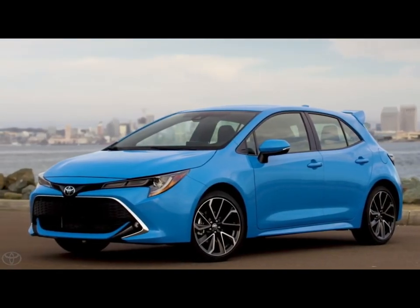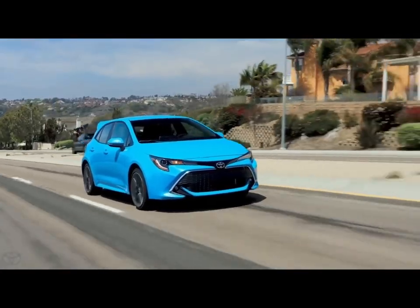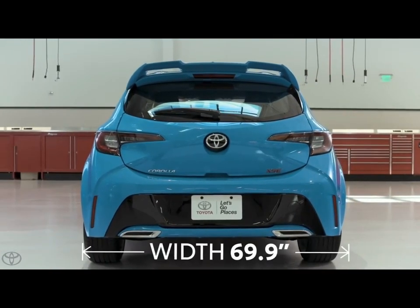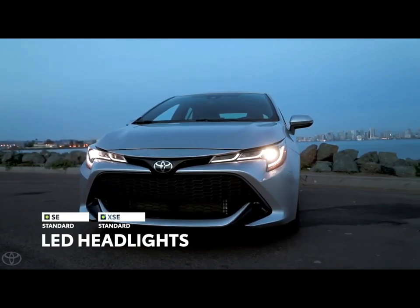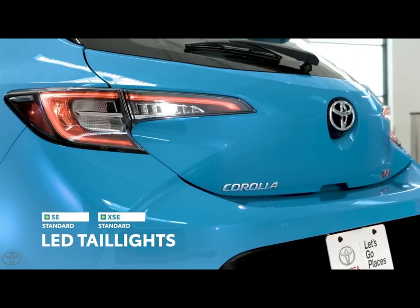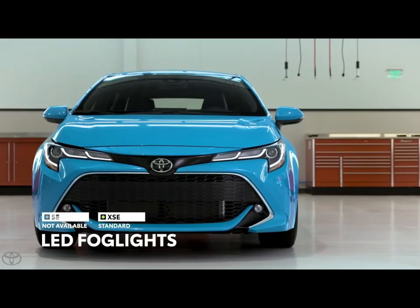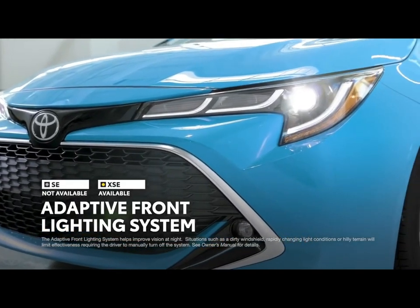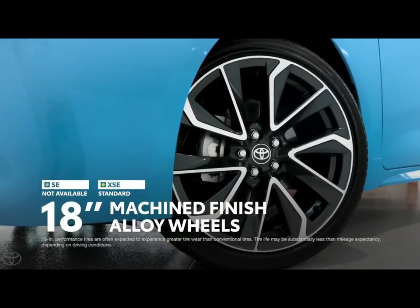The Corolla Hatchback's optimized suspension and dynamic shift CVT with paddle shifters will rev up your heart rate. Toyota Safety Sense 2.0 (TSS 2.0) features include a pre-collision system with pedestrian detection, lane departure alert with steering assist, and road sign assist. The Corolla Hatchback's cabin was designed around the driver's senses and comes standard with Android Auto compatibility. It's nimble and engaging around turns and decently powerful when needed.